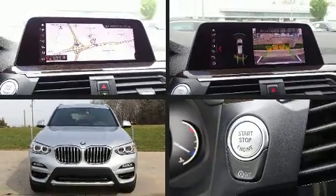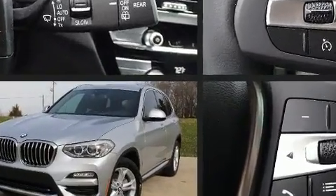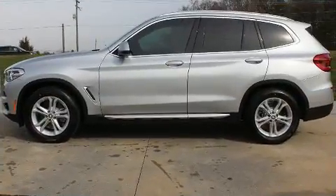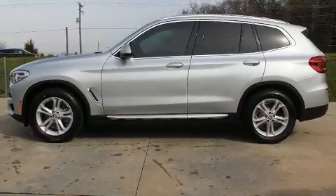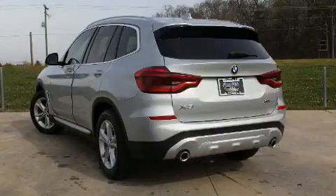Get excited about the 2020 BMW X3. Smooth gear shifts are achieved thanks to the 2-liter 4-cylinder engine. For added security, dynamic stability control supplements the drivetrain. Turbocharger technology provides forced air induction, enhancing performance while preserving fuel economy.